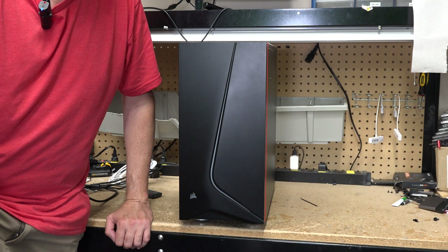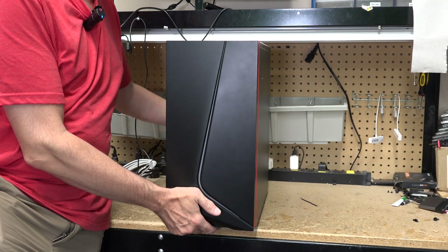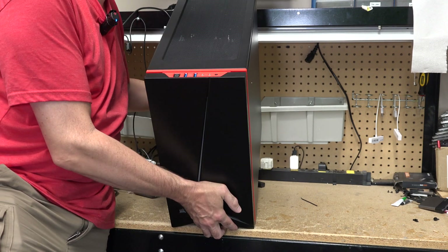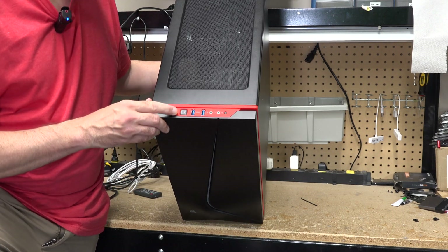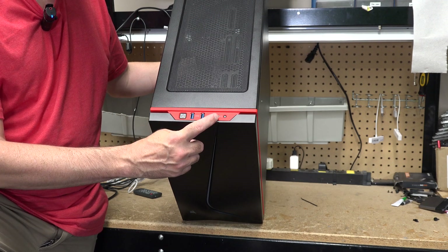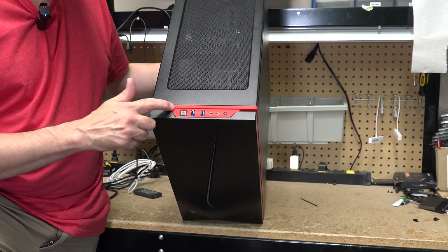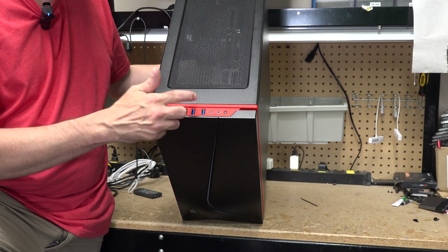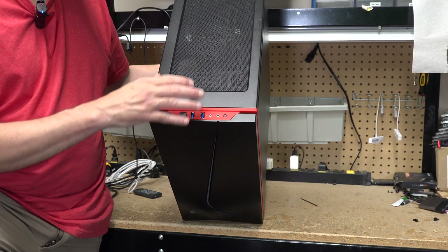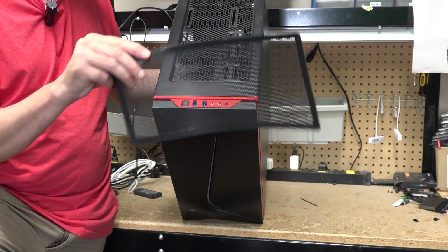I put the front back on. I want to show you the top — looking at the top, we have a power button, two USB 3.0 ports, a microphone jack, headphone jack, and a reset switch. You'll see that red band that kind of goes around here — that's the red piece we could see when I pulled the front cover off.